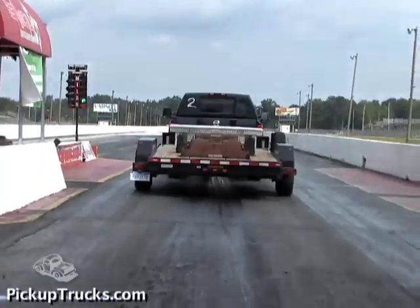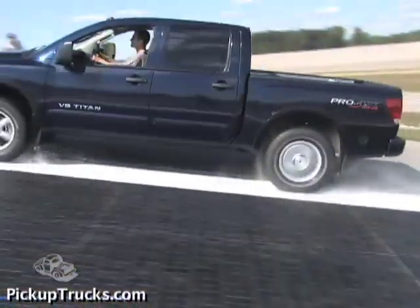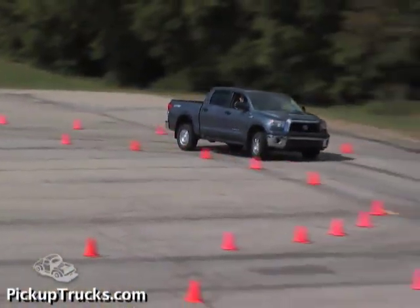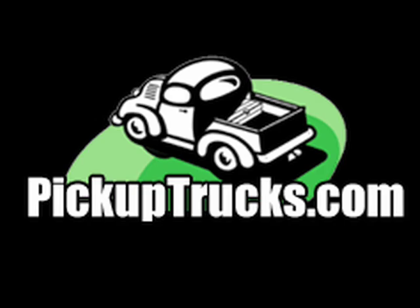What you've just seen is a small part of the 2008 PickupTrucks.com half-ton shootout. For more information and videos of our tests, and to find out our pick for the best overall 2009 half-ton pickup, visit PickupTrucks.com. Thank you.